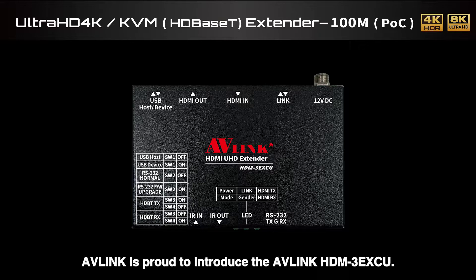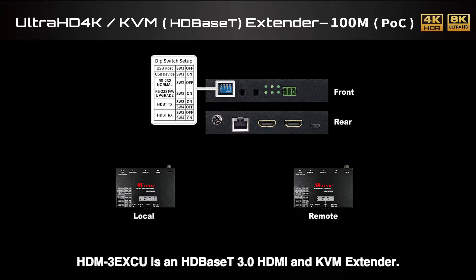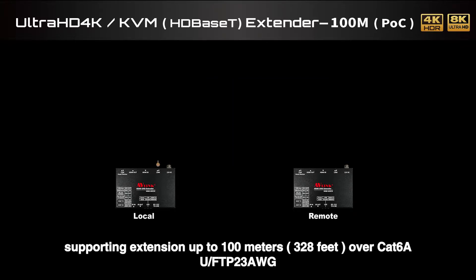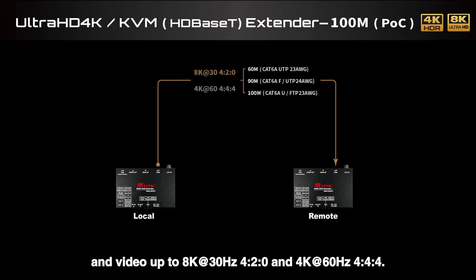AV-Link is proud to introduce the AV-Link HDM3EXCU. The HDM3EXCU is an HDBaseT 3.0 HDMI and KVM extender, supporting extension up to 100 meters or 328 feet over CAT-6A U/FTP 23 AWG cable, with video support up to 8K at 30Hz 4:2:0 and 4K at 60Hz 4:4:4.